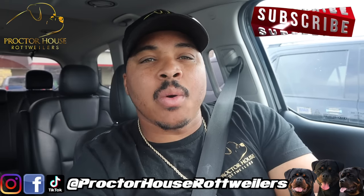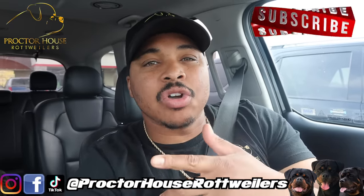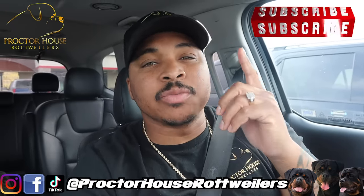What's good YouTube? Welcome to Proctor House Rottweilers. Today I'll be showing you guys all the vitamins that I use for my puppies and my dogs, but first let's go get some dog food from Tractor Supply.